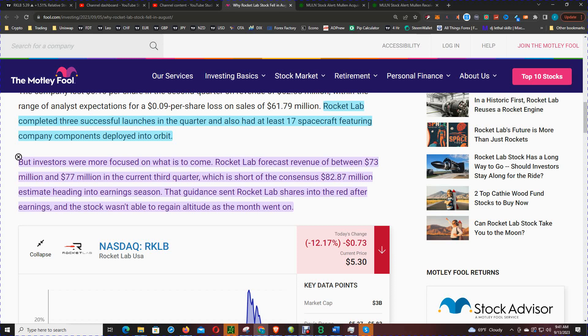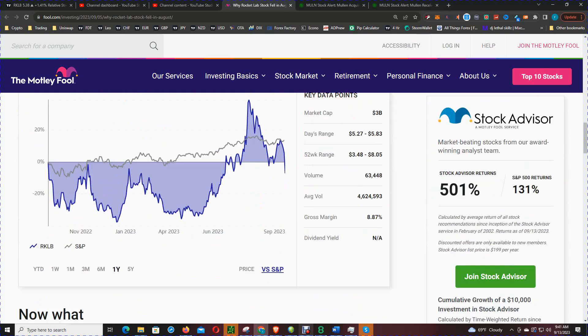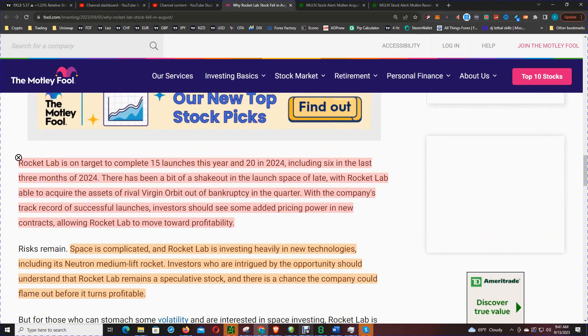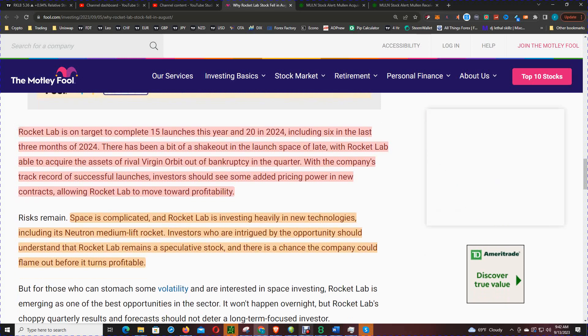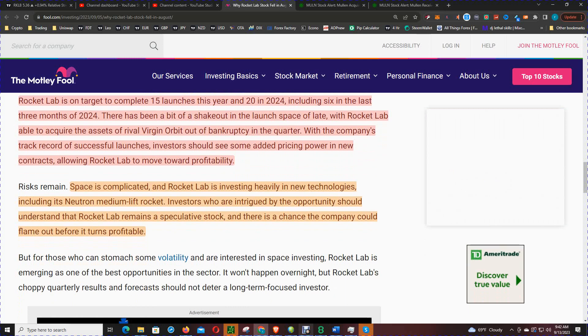That guidance sent Rocket Lab shares into the red after earnings, and the stock wasn't able to regain altitude as the month went on. Rocket Lab is on target to complete 15 launches this year and 20 in 2024, including six in the last three months of 2024. There has been a bit of a shakeout in the launch space, with Rocket Lab able to acquire the assets of rival Virgin Orbit out of bankruptcy.